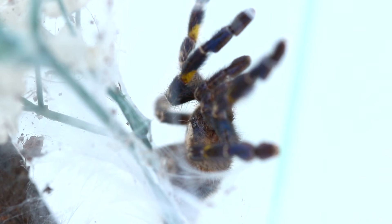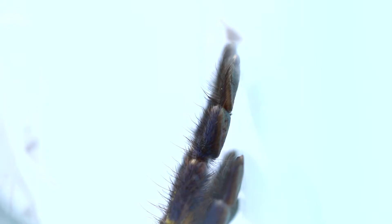This is an arboreal tarantula species, and females live anything between 11 to 12 years, while males only live 3 to 4 years.